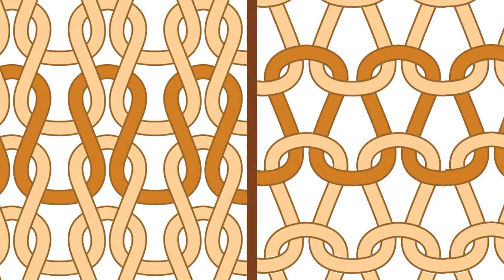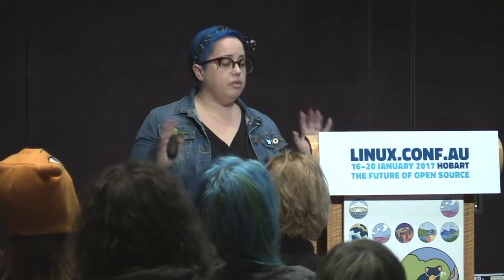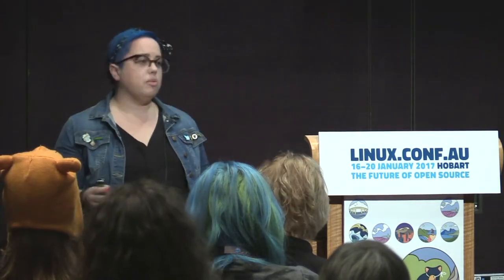Knitting is at its core binary code — it's made up of two stitches: a knit stitch and a purl stitch. Those two stitches are the exact opposite of one another. If you flip a piece made of knit stitch over, it looks like purl stitch and vice versa. In modern knitting, lots of knitters take nerdy inspiration from this and knit all sorts of codes into their craft — binary strings, literal ones and zeros, nerdy patterns. There's all sorts of stuff that happens.